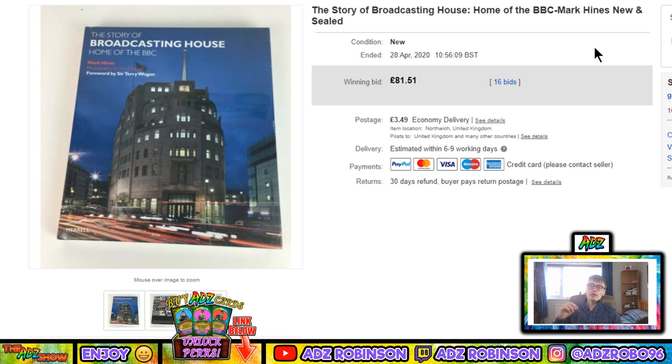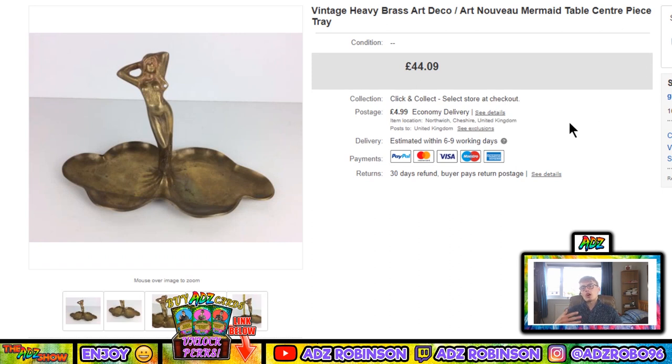Next, 'The Story of Broadcasting House — Home of the BBC' by Mark Hines — new and sealed. This went for £81.51 on auction. I paid six pounds in a charity shop ages ago. I was going to sell it on Amazon for maybe £50 to £60, but on eBay I got £81 plus postage. I had it sitting in a pile not doing anything for ages — it just shows you sometimes have gems in your pile worth more than you think.